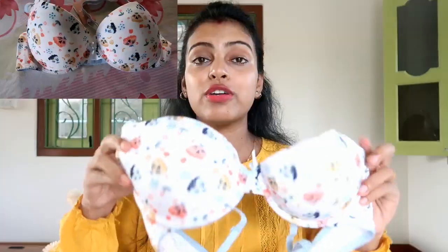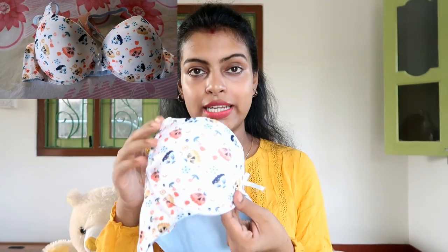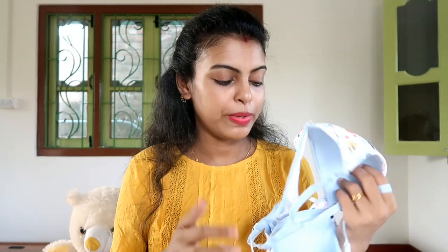Next I have a white color printed t-shirt bra. It is demi coverage and this is an underwired bra. It is seamless and padded. This one is not cotton, unlike the first two bras which were cotton. The back looks like this, and it is also priced at 649 rupees.